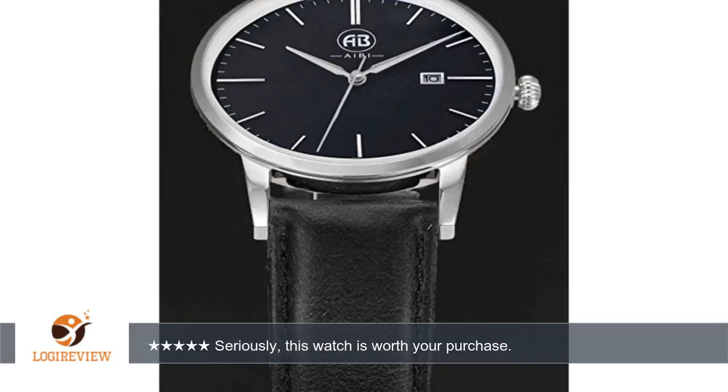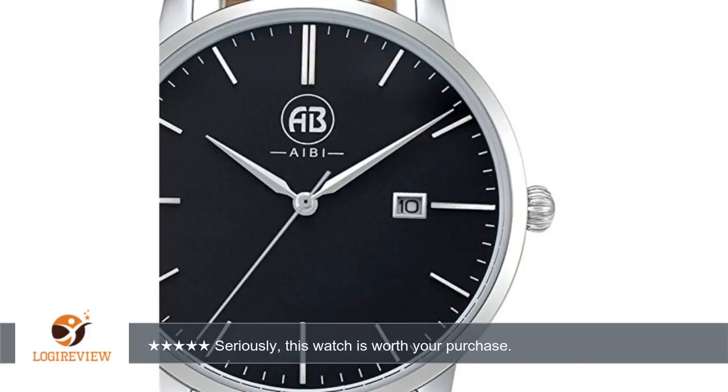The back of the watch shows that the case is stainless steel and contains a Japanese quartz movement, which simply means the second hand moves second by second rather than in a staccato manner like mechanical movements do.